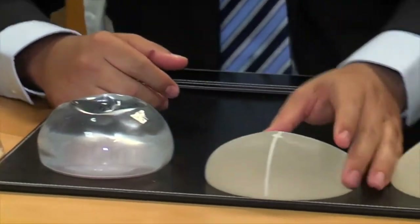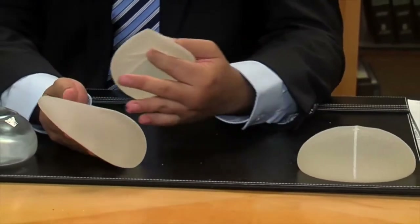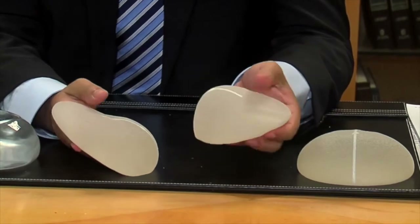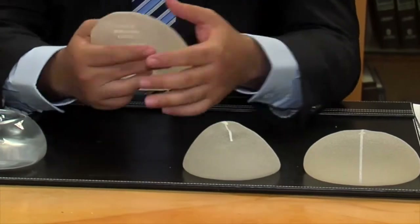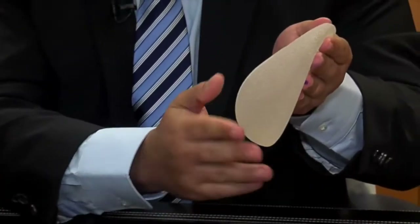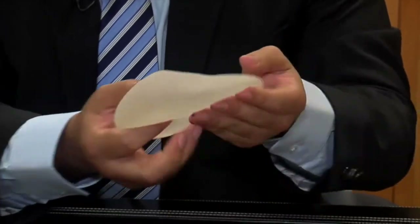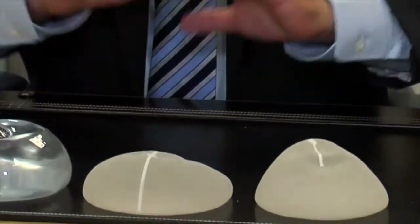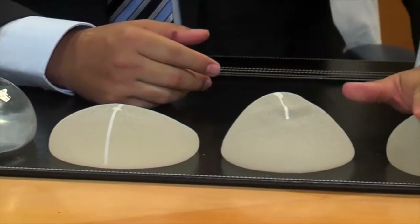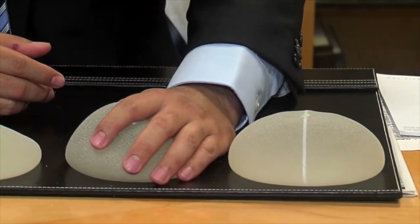One of the newer implants is the shaped implant, which you may or may not have heard of. These have been great for breast reconstruction and also for breast augmentation when women want a more natural appearance. You can see that they sit in a natural sloped appearance, giving a nice natural slope with fullness underneath the nipple. These can be great for women who want an augmentation but still want a subtle, natural appearance. There are a bunch of different types of shaped implants so they can be tailored to the individual patient.